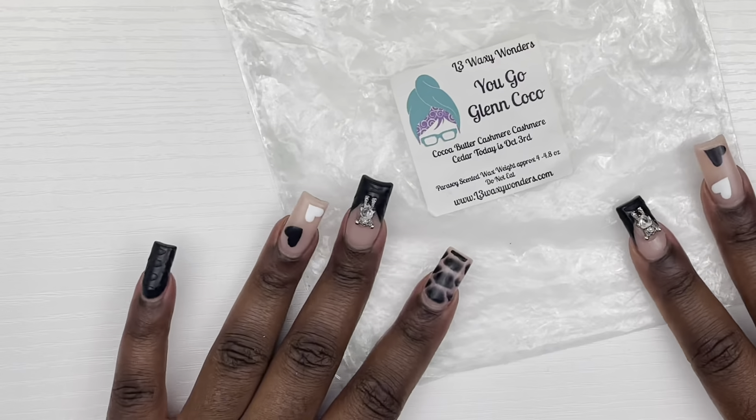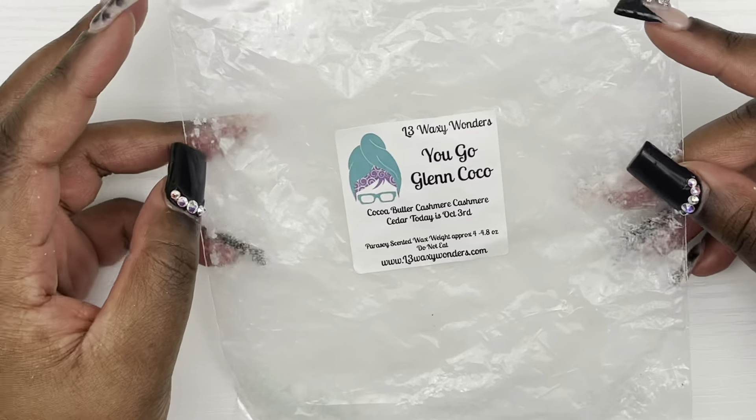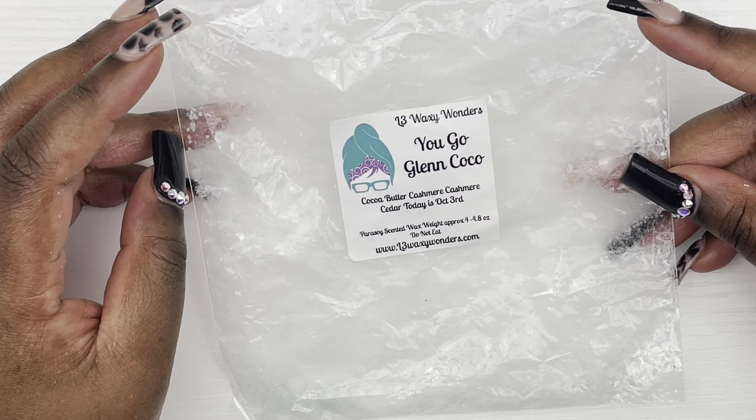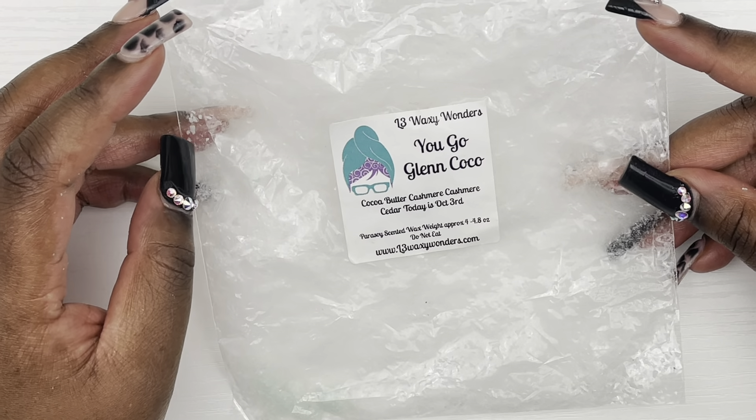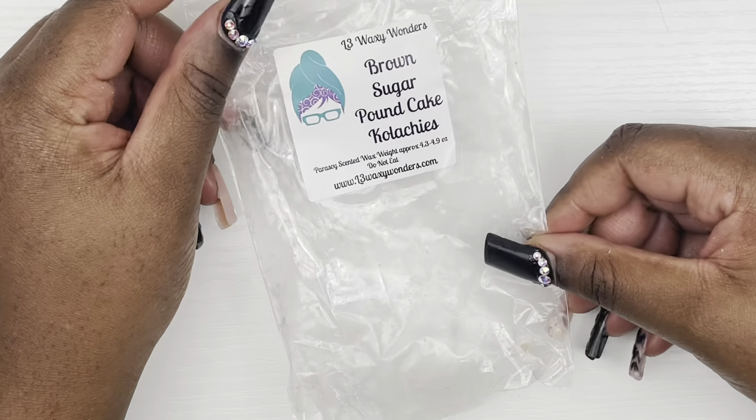Next we have a four-pack tart from L3 Wax Wonders — You Go Glenn Cocoa — and it is Cocoa Butter Cashmere Cedar. Today is October 3rd and it is absolutely amazing. This is probably one of my favorite scents. It smells so good, I have several backups. If you love a good palo santo situation, I would definitely tell you to pick this up.